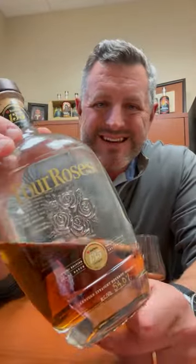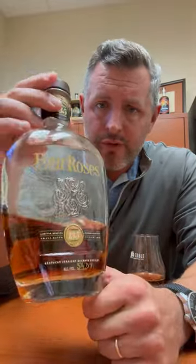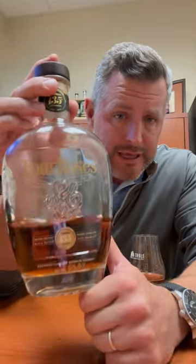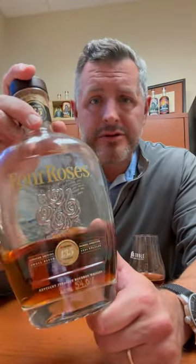This is the new 2023 Four Roses Limited Edition Small Batch Barrel Proof 135th Anniversary. This was opened on a hunting trip yesterday, so if this gives you any indication as to how much it was enjoyed — here is the proof and evidence. This is a delicious whiskey.